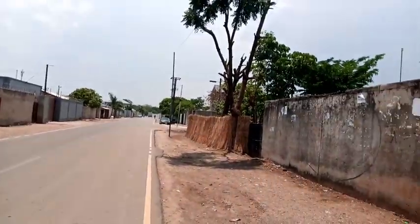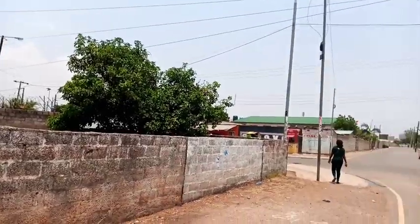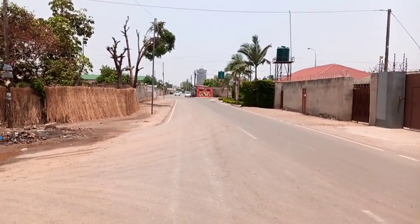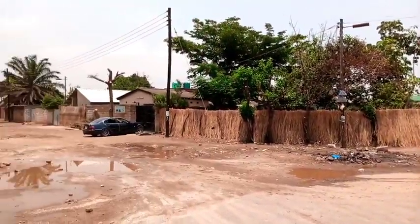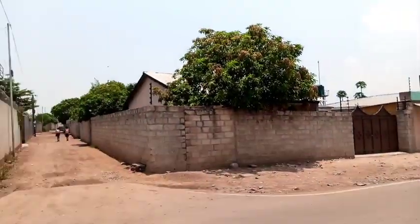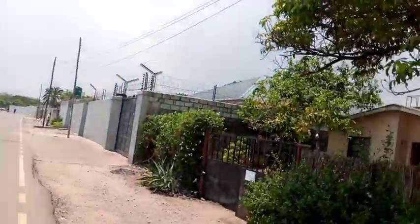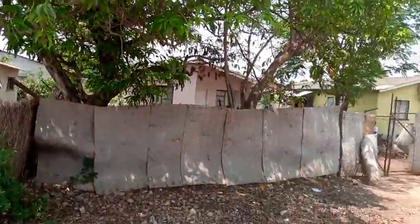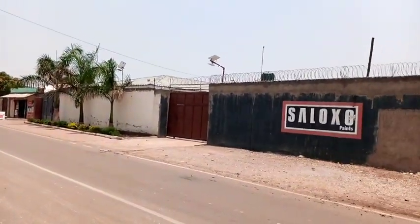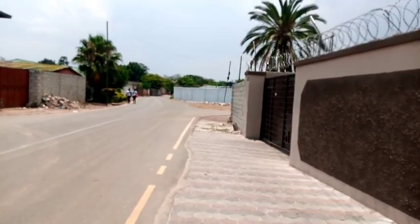This road moves from Fountain of Hope going to the Total filling station. You can see Findeko House there. This place is less than two kilometers away from town. It's a nice range, although it is very hot right now — the rain season is just about to start here in Zambia. Take a look at comparing the ordinary houses to the upgraded houses; you'll be able to notice the difference.